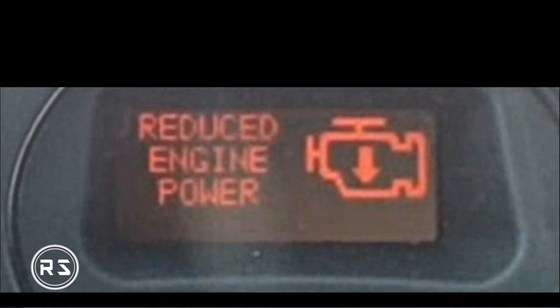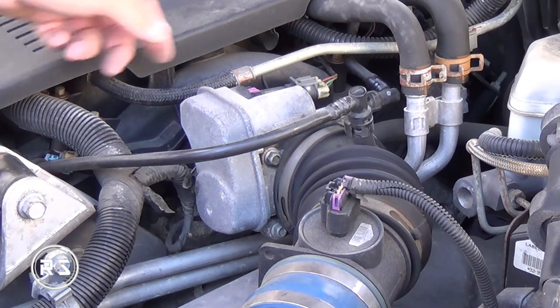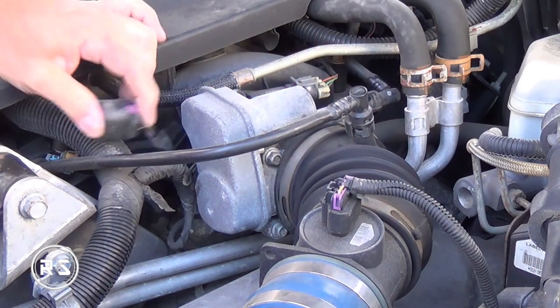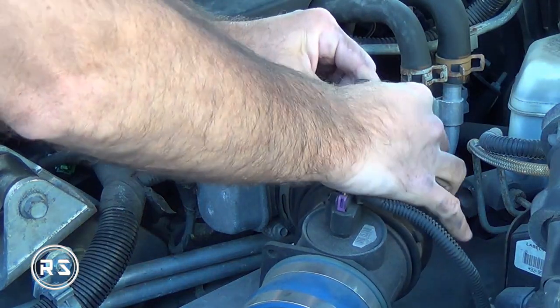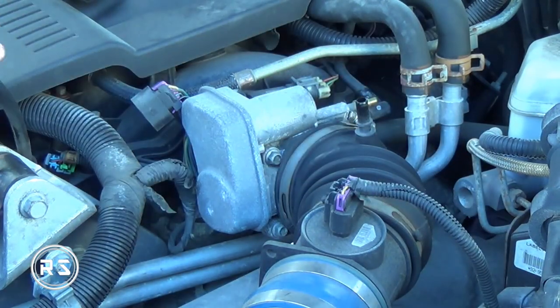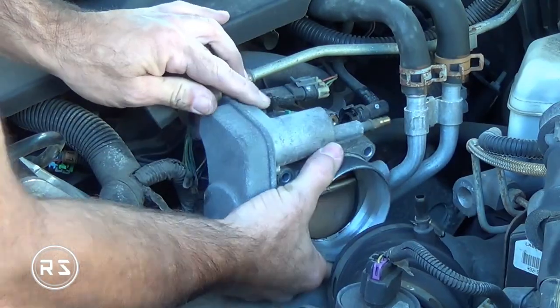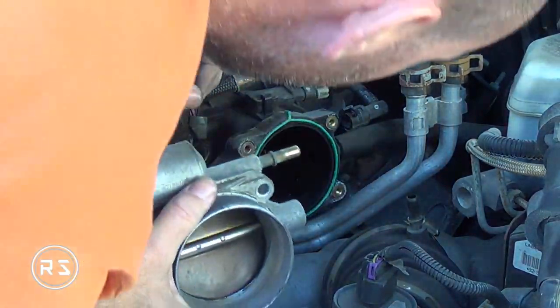When this problem started happening in my car, I didn't know what the message meant, so I started reading on multiple forums. Most people were saying it was only because the throttle body was dirty. So instead of starting to buy parts, I decided to just clean the throttle body. It helped a little bit, but unfortunately it did not fix my problem.